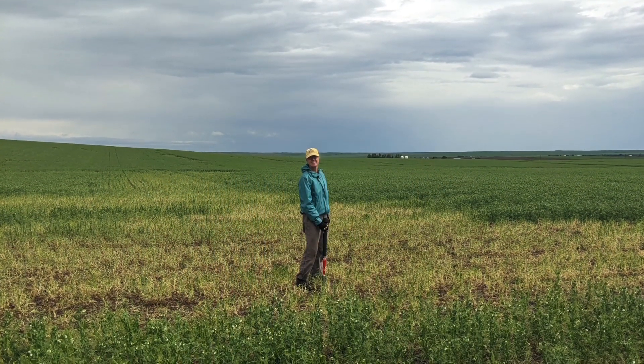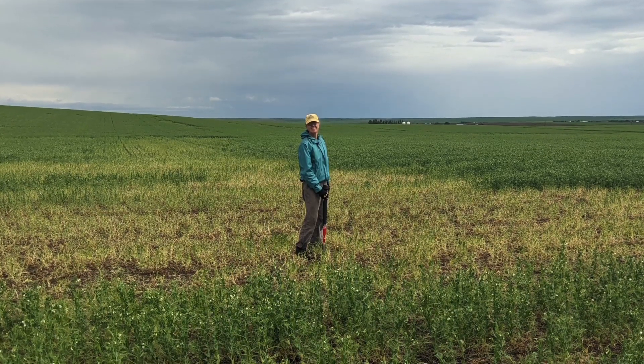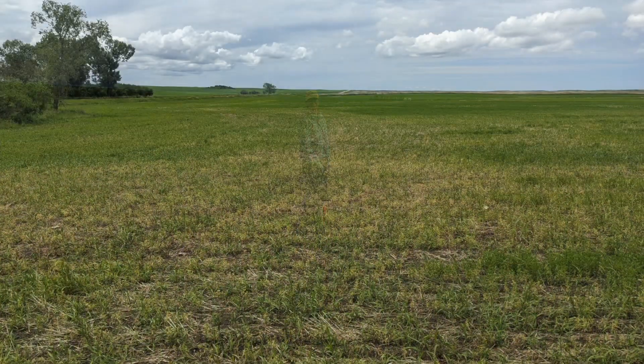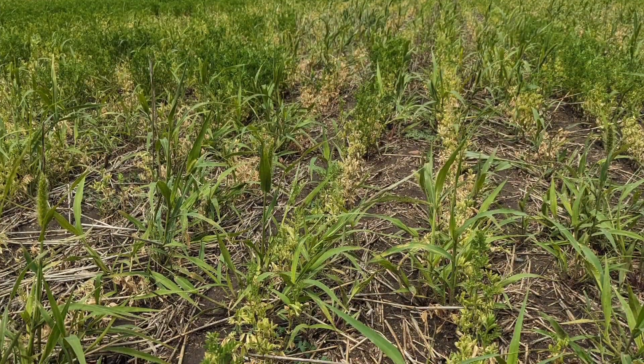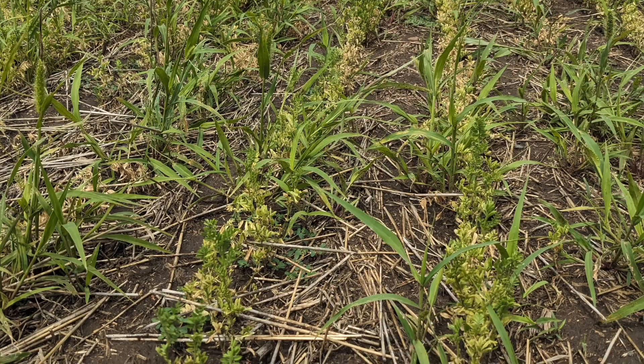We started to suspect that Fusarium wasn't the whole story. We've been working with MSU on improving how we do our soil sample collection so that we're getting better samples. And this year, everything showed up earlier and we were finally able to probably isolate Aphanomyces in lentils in the field — but that's because we started a lot earlier.